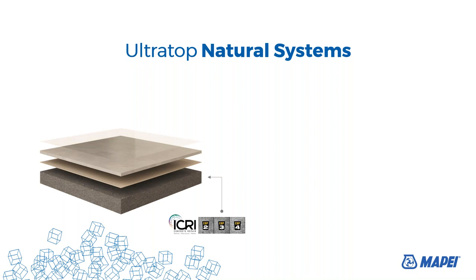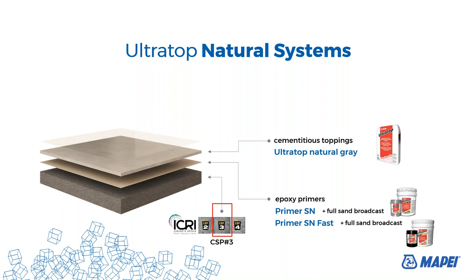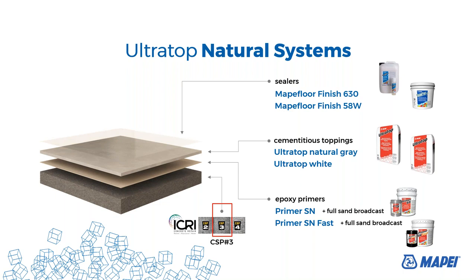So, ultra-top natural system. The ultra-top is a cementitious product, so we need epoxy primer in order to bond the cementitious topping into the concrete slab. We always recommend surface preparation as CSP number 3. The epoxy primer we have is Primary Sand with full sand broadcast. We also have a faster formula called Primary Sand Fast, also with full sand broadcast. As cementitious toppings, we can offer ultra-top natural grain and ultra-top white. We can color the ultra-top with liquid integral colors. As a sealer for the ultra-top natural system, we can use Mape Floor Finish 630 (acrylic) and Mape Floor Finish 58W (polyurethane sealer).